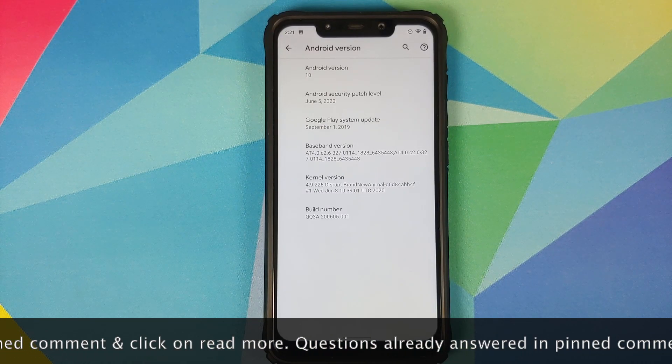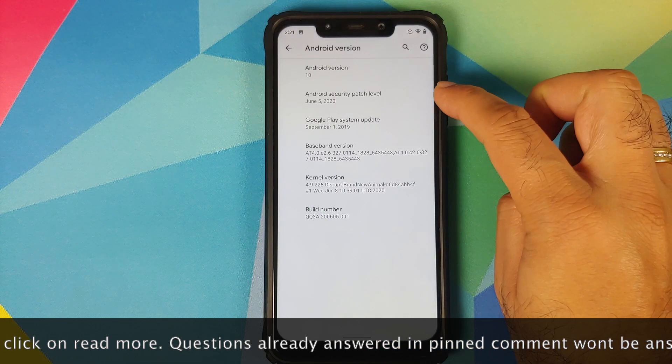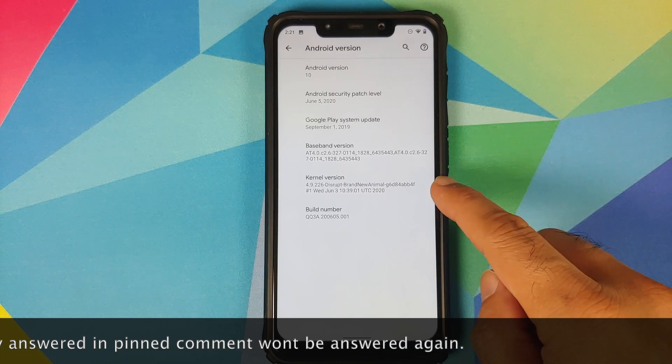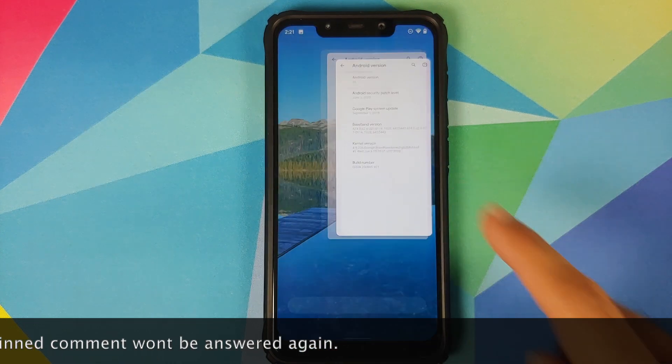Right off the bat, you will notice that the security patch has been updated to June 5th, 2020. And the kernel they are using is DisruptKernel. The build date is from June 3rd, 2020.